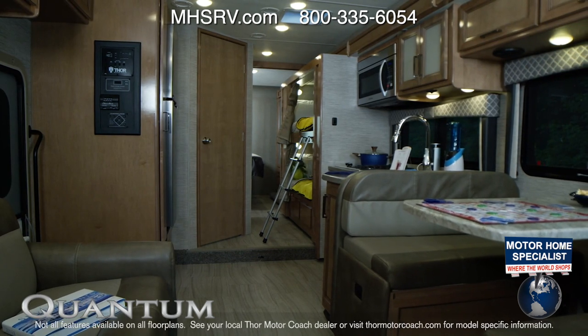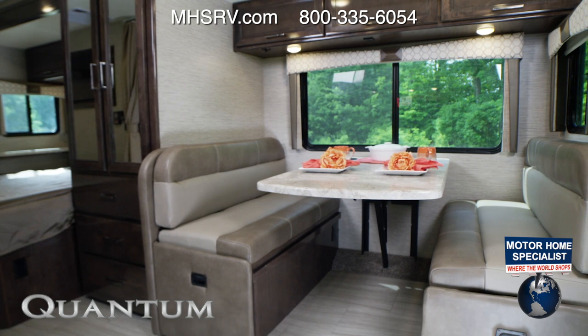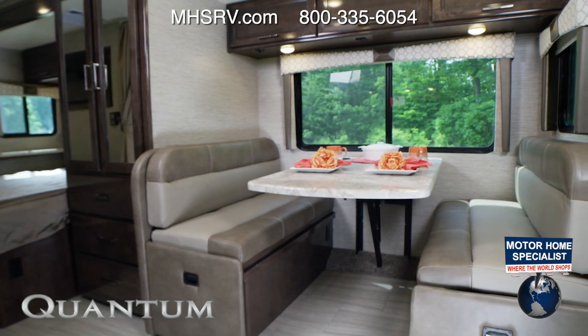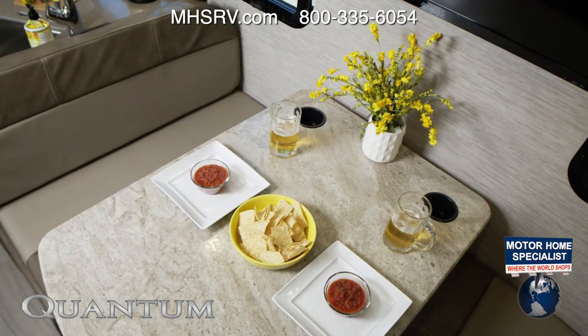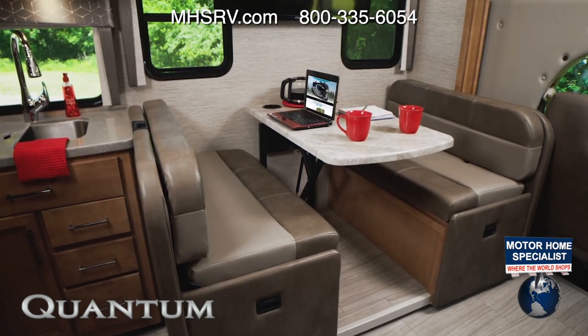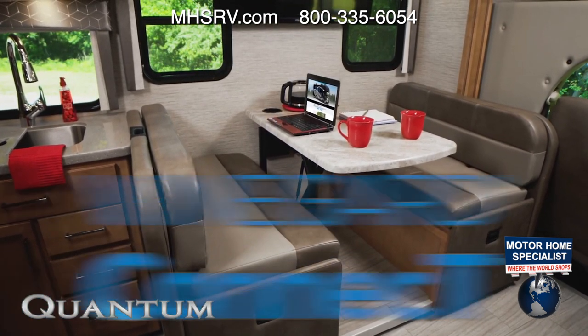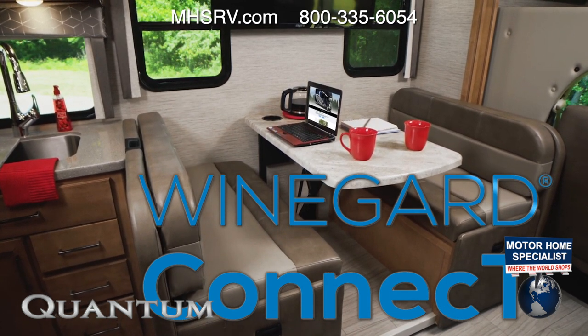You are treated to amazing floor plans and features in the Quantum. Every model comes standard with the Booth Dinette, where you'll find seating for every occasion — for meals, game night with family and friends, drinks, snacks, and conversation, and maybe even keeping up on work from the road. Every Quantum comes equipped with a Winegard Connect 2.0 4G hotspot and Wi-Fi extender.